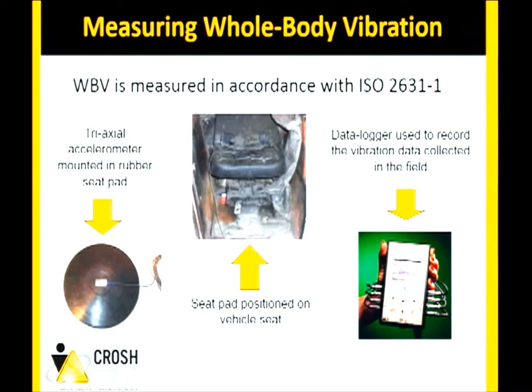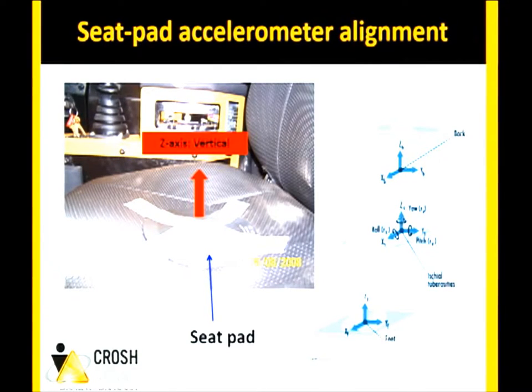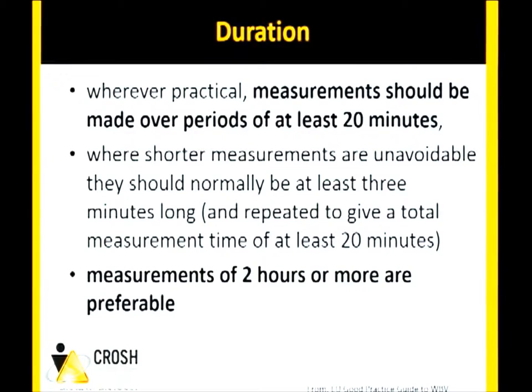For measuring whole body vibration, typically a tri-axial accelerometer is used, placed within a seat pad — that rubber disc placed on the seat, usually secured with duct tape — and a data logger collects the signal. You measure vibration in the vertical, forward-back, and side-to-side directions. You don't need to measure for an entire day, but long enough to be representative of the work performed. For a city bus driver on the same route, you might measure just that route and extrapolate to an eight-hour exposure. If tasks vary over different terrain, you need to measure all sections.